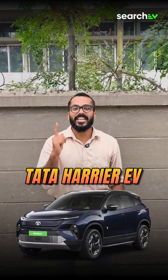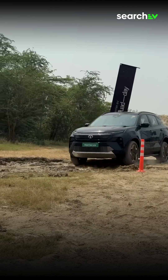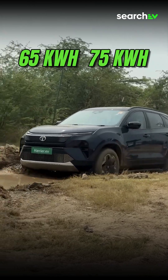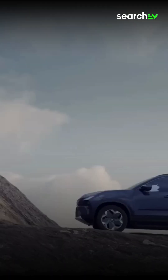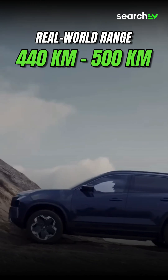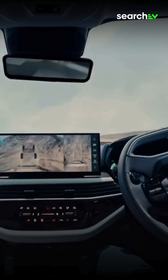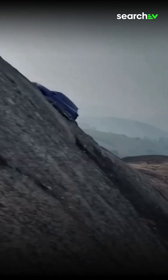On number 4 is the Tata Harrier EV — Tata's most powerful and feature-packed electric SUV so far, available in 65 and 75 kWh battery options. It offers a real-world range of 440 to 500 km on a single charge. Solid-built, premium interior, and a great road presence — it's one of the best.